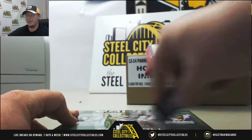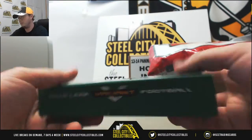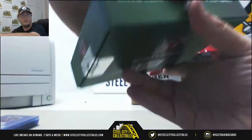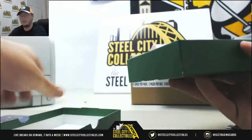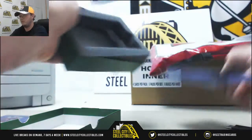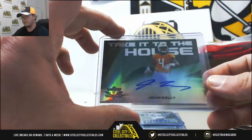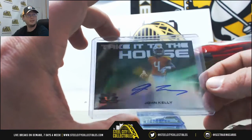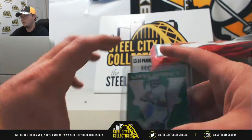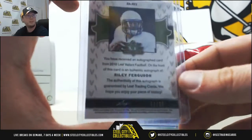And that's not even the end of the break — we've still got Valiant left. After getting the Mayfield and the Chubb, this one's just the cherry on top, right? We've got Green, Take it to the House, John Kelly, number 41 of 60. We're going to have Green, Riley Ferguson, 53 of 60 on that one.